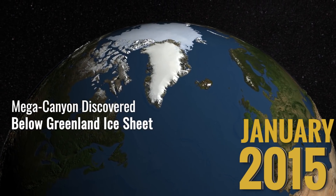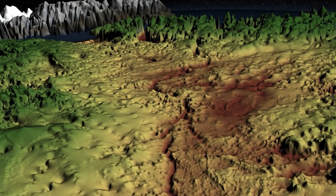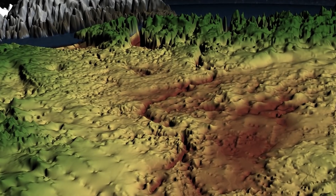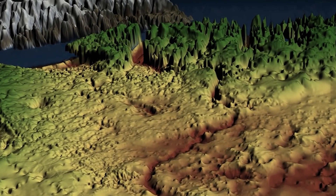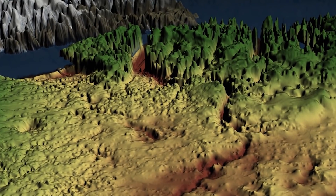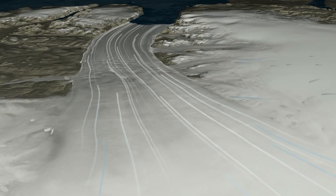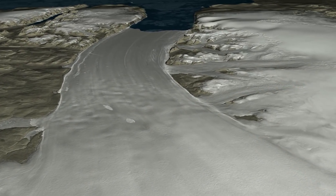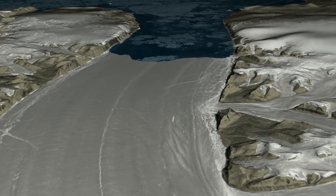Data collected by IceBridge enabled many discoveries in the Arctic as well. A team from the University of Bristol used IceBridge's radar data, along with other datasets, to uncover a 400-mile-long canyon buried under nearly two miles of ice. This hidden canyon is longer than any other known on Earth, and provides a critical clue to modeling how melting ice is funneled into the Arctic Ocean.